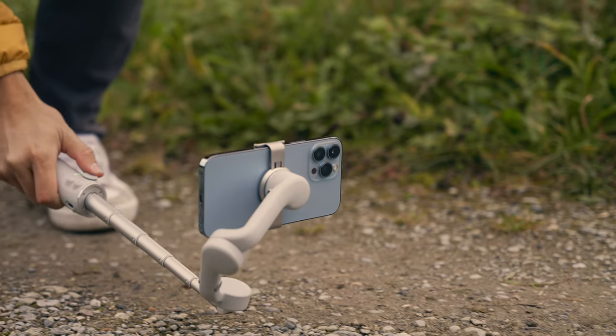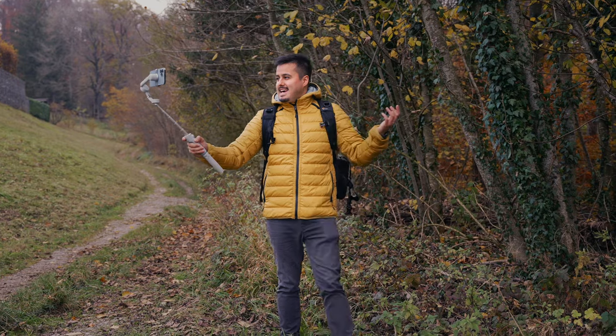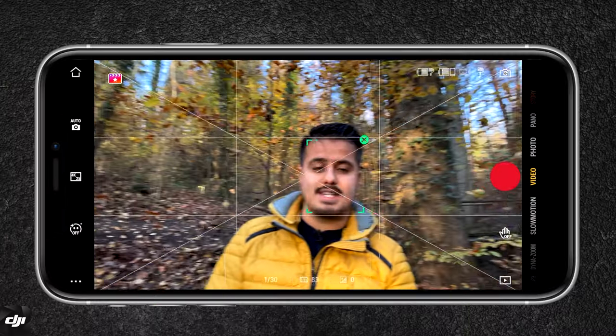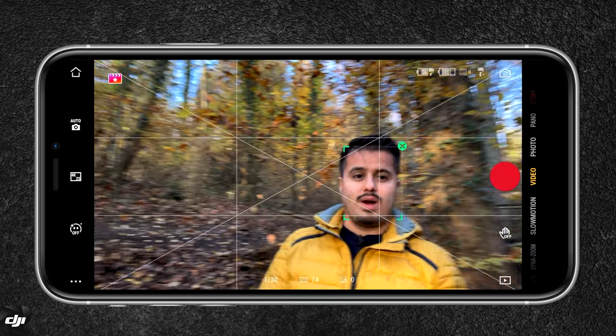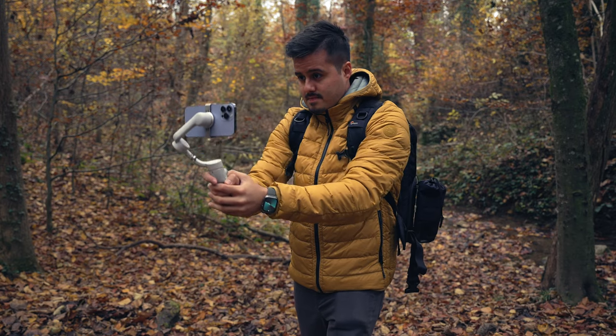The great part about this smartphone gimbal is that it not only has a magnetic clamp system for quick setup, but also has a built-in extendable pole to shoot more creatively. Vloggers will benefit a lot as you can capture more in the frame and use the tracking feature to stay centered without worrying about being cut out of the frame. If you want to know more, I have a dedicated video explaining everything about the DJI OM5, link up here.